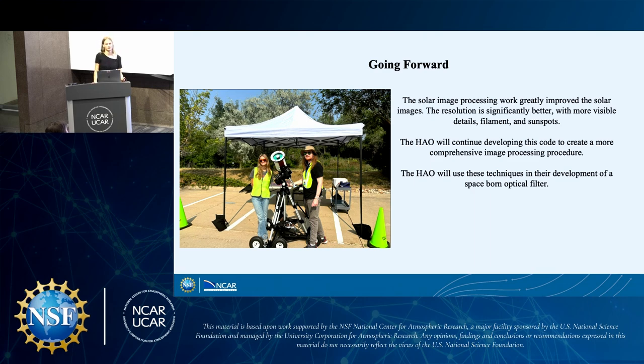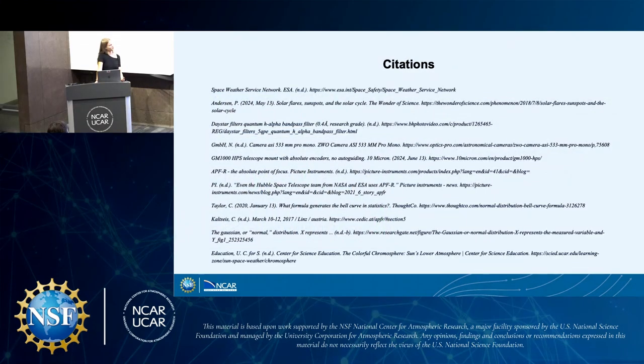This is a photo of me and my partner Finn outside with our telescope and our setup — it was very cool to work with such fun technology this summer. I think our solar image processing work has really improved the solar images I've presented. The resolution is better, and the solar activity I wanted to capture is more visible. The HAO will continue developing this code to create a more comprehensive image processing procedure and use these techniques in their development of a space-borne optical filter. My thanks to Scott for his mentoring, Dennis for his guidance and help, Finn for being my companion throughout, and Ben and Jerry for their help, guidance, and this opportunity.